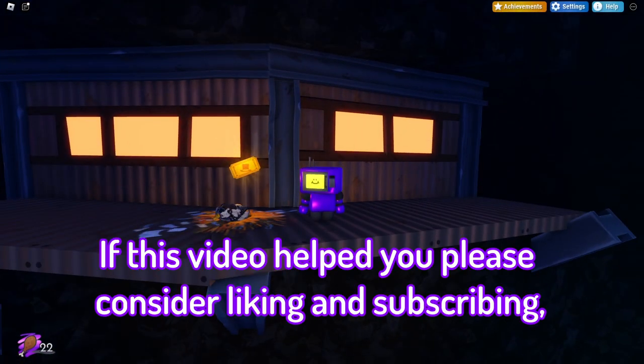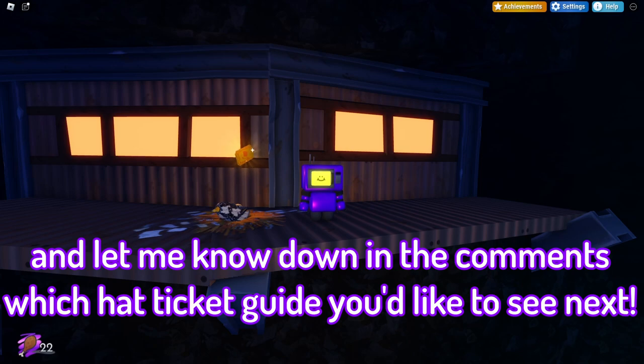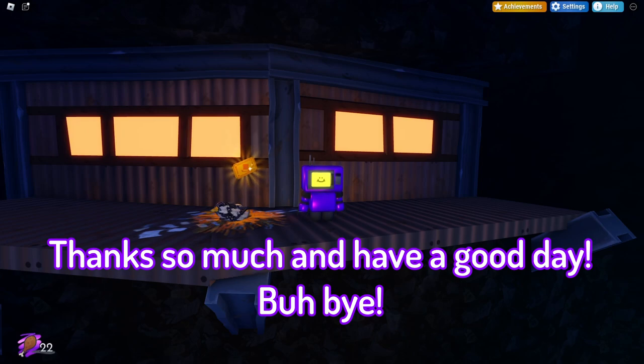If this video helps you, please consider liking and subscribing, and let me know down in the comments which hat ticket guide you'd like to see next. Thanks so much, have a good day. Buh-bye!